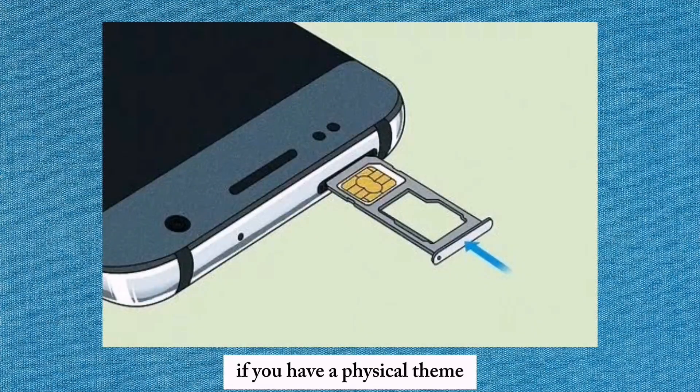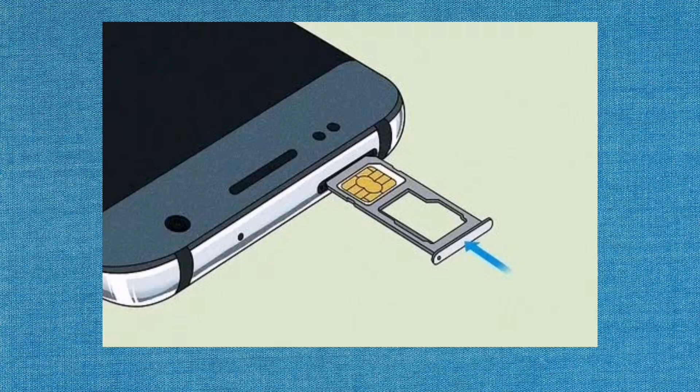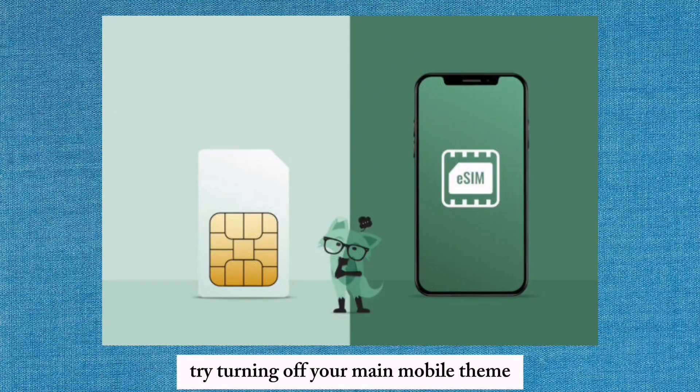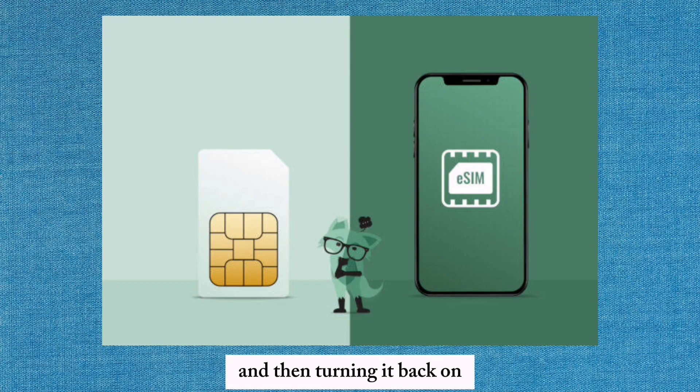If you have a physical SIM, remove it from your phone and then reinsert it. For eSIM users, try turning off your Mint Mobile eSIM and then turning it back on to reset the network connection.